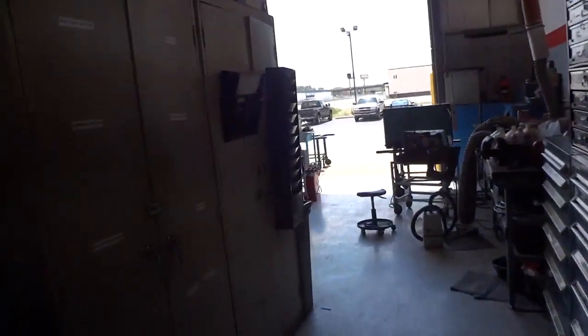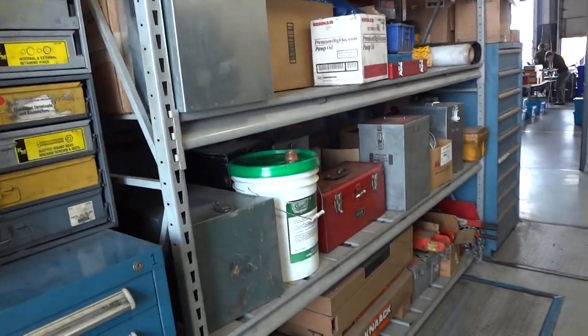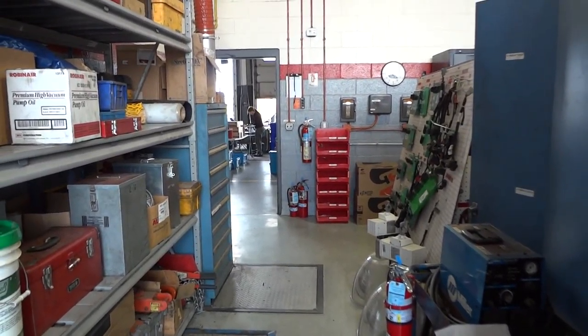I thought I'd do a before video and we'll show you what it looks like when we get it all done. We've got to get all this stuff out of here, take inventory, and get it cleared out. I'm going to shut it down and tape it when it's all done.